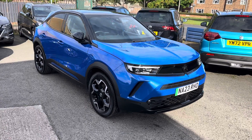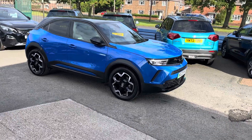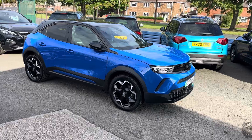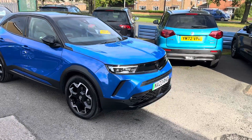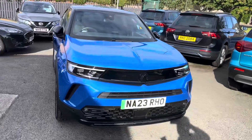Good morning and welcome to Alex Got Cars. We're pleased to offer for sale this lovely Vauxhall Mokka — it's the all-electric Ultimate model. Only 9,000 miles, one owner, full Vauxhall service history, and two keys with it as well.